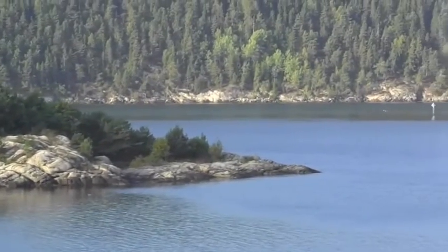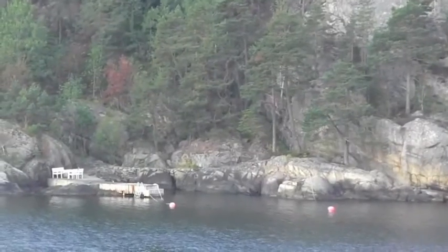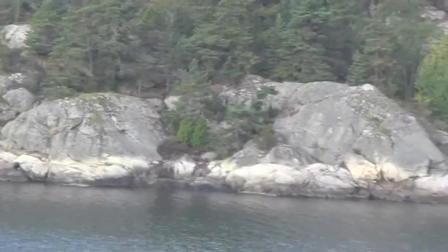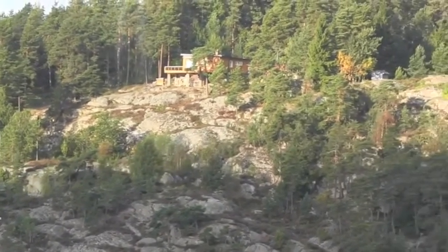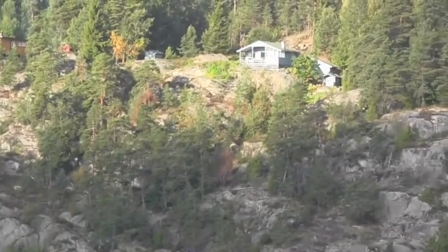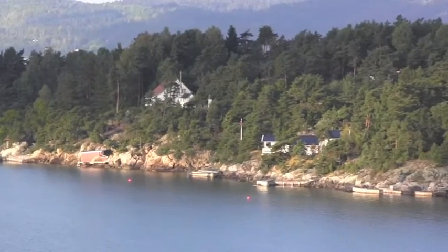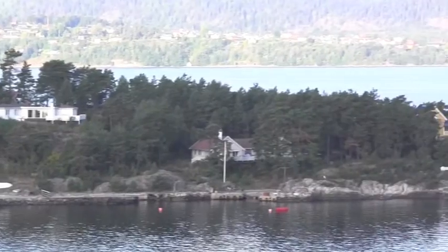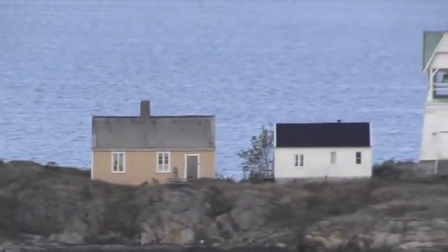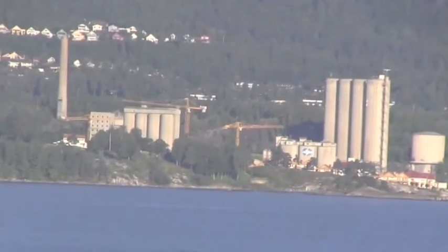These guys have a nice little cove here with their patio furniture, and this guy's got a boat dock. Nice little cabins — little being the operative word here. Here's a pretty little island, and we have a little lighthouse out here at the end. And over here is some big plant. In the far distance is probably Oslo.